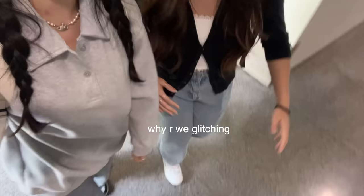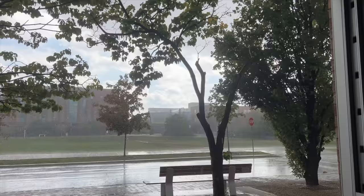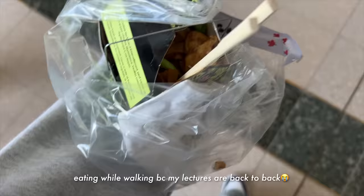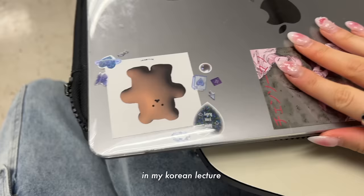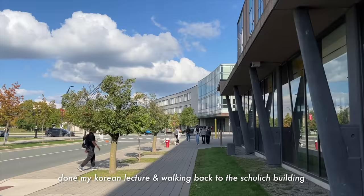I need a short outfit. Wait, wait — can you walk? Just walk. So pretty.